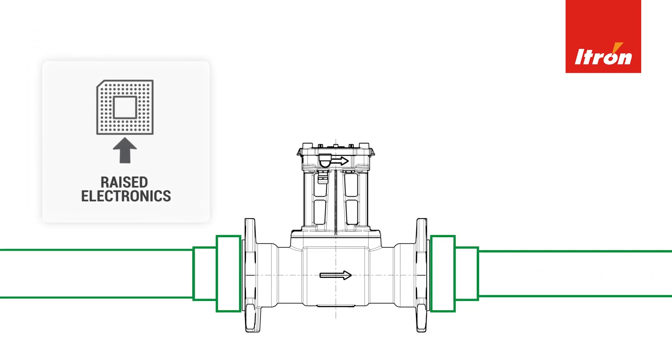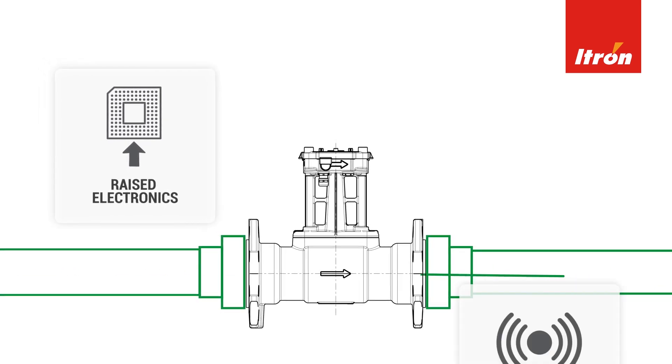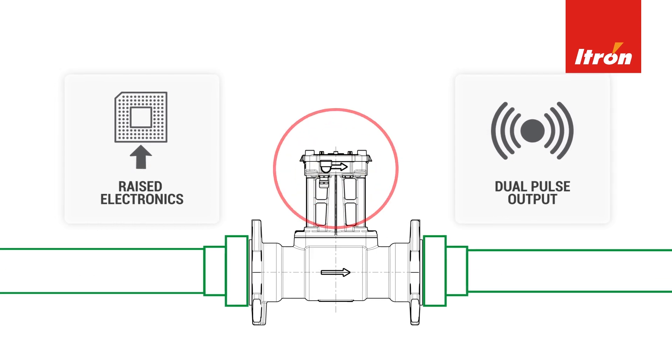Ensuring your readings are not influenced by temperature changes, the meter is equipped with dual pulse outputs, giving it remote meter reading capability.